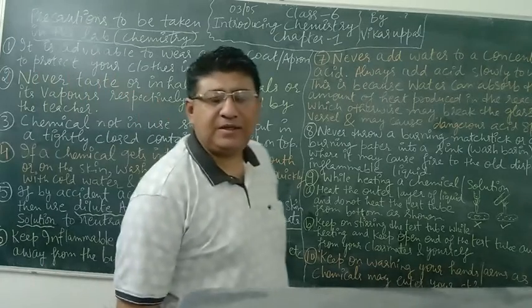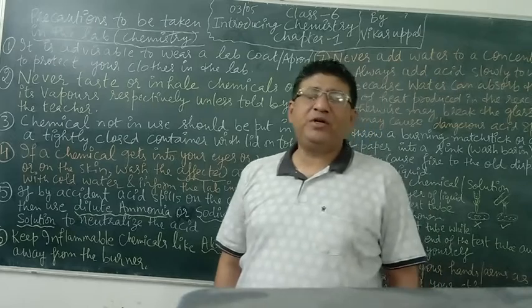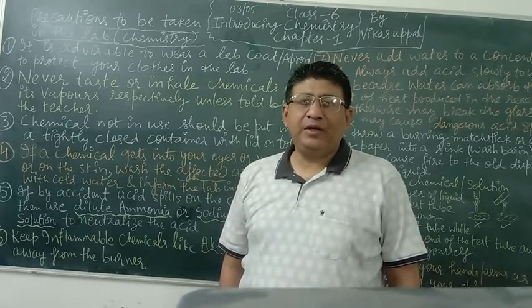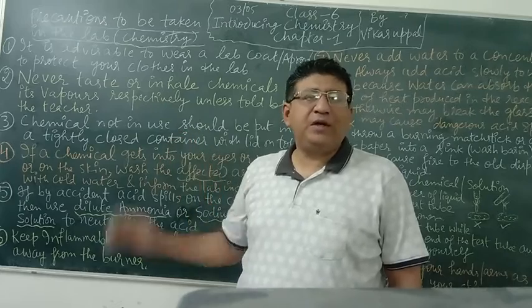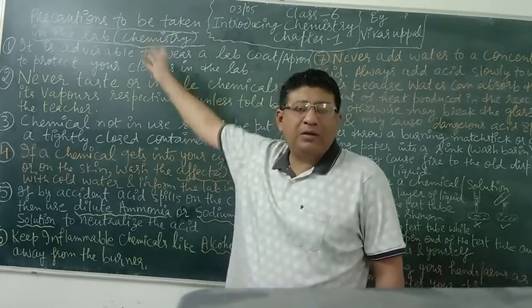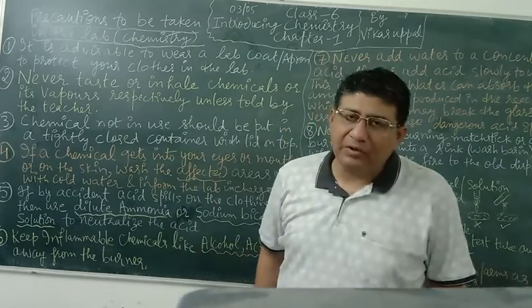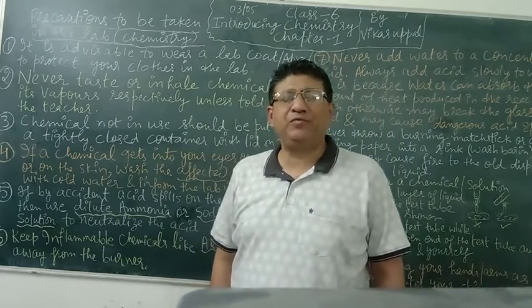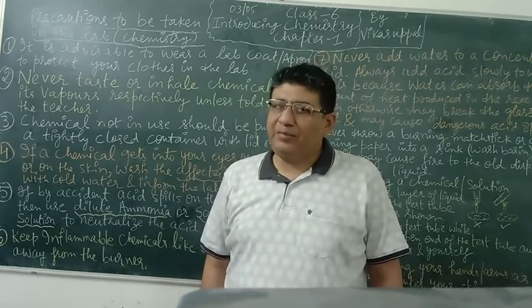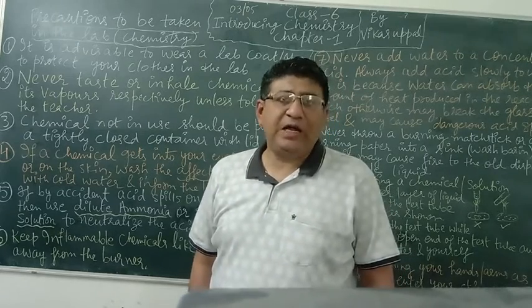Good morning students of class 6. Welcome to your chemistry class. Chapter number 1: Introducing Chemistry. Today we will be studying about precautions that we should take while we are in the lab. Especially in chemistry, we will be discussing precautions to keep in mind while we are in the chemistry lab.